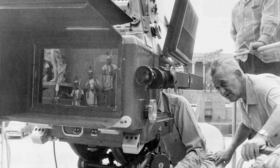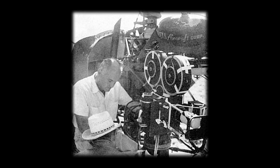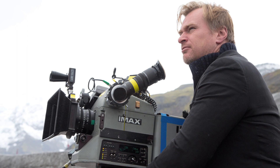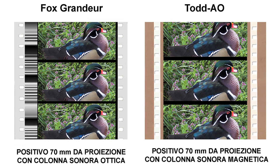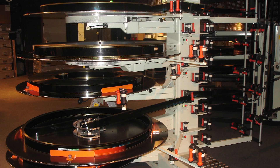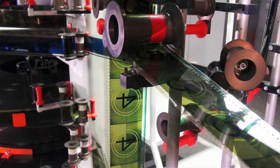Deemed too expensive to shoot for most motion pictures, 65mm became a prestige format, only being used in special roadshow films or large budget auteur productions. It must be noted — very few films have actually been shot in 70mm, which is only a presentation format. Instead, films are first sourced on 65mm negative and then transferred to 70mm release prints, with the extra 5mm saved for a 6-channel motion picture soundtrack.